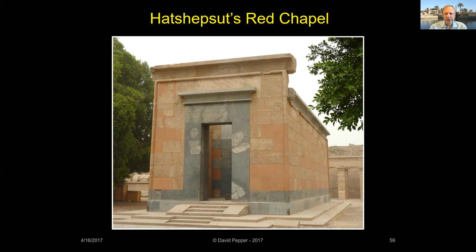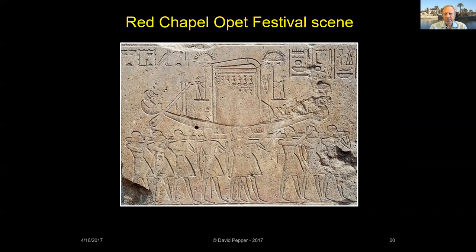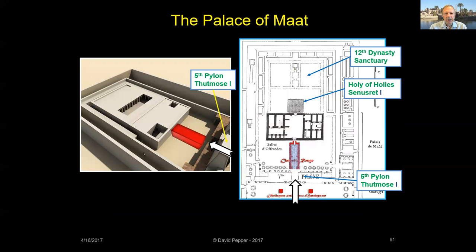Hatshepsut's Red Chapel was a beautiful red quartzite building placed just in front of the sanctuary of the Amun-Ra temple. This hard-to-work stone was normally only used for sarcophagi and statues. The chapel was dismantled after Hatshepsut's reign, and its blocks were used in other building projects, including as fill for the Third Pylon. Thankfully, the Red Chapel has been reconstructed in the open-air museum. The carved relief decoration on the chapel's exterior included scenes of the Opet festival, and some scholars believe the Opet festival procession began during Hatshepsut's reign.